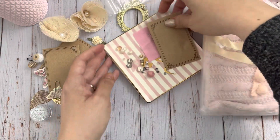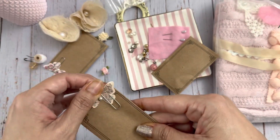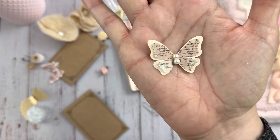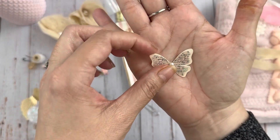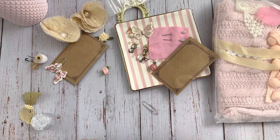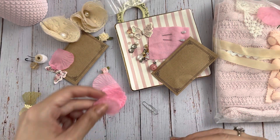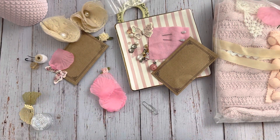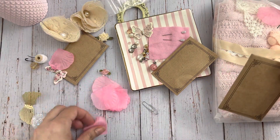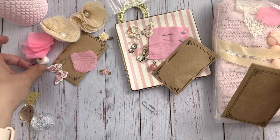And then we have another cute little decoration on this coin envelope with this cute little butterfly. Inside are cute little rose petals — you get a little bit of these rose petals that you can use for layering your flowers or decorating your page. Super cute!